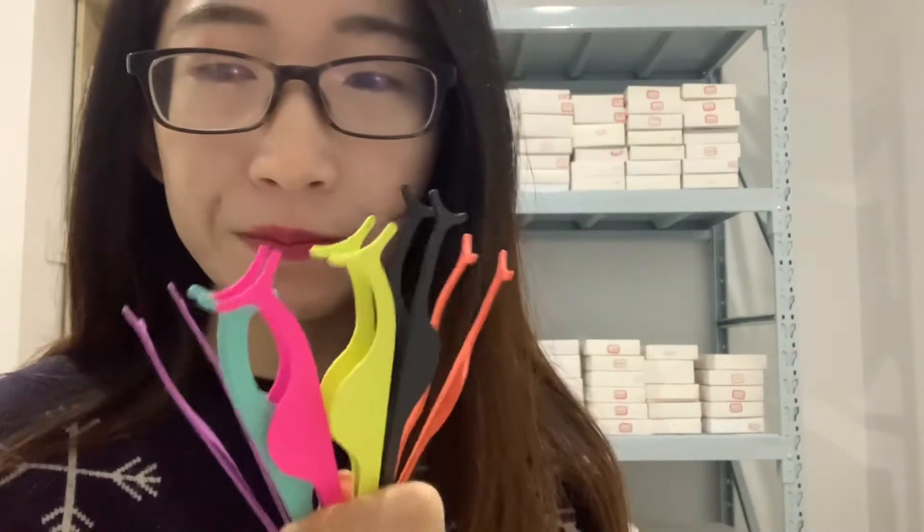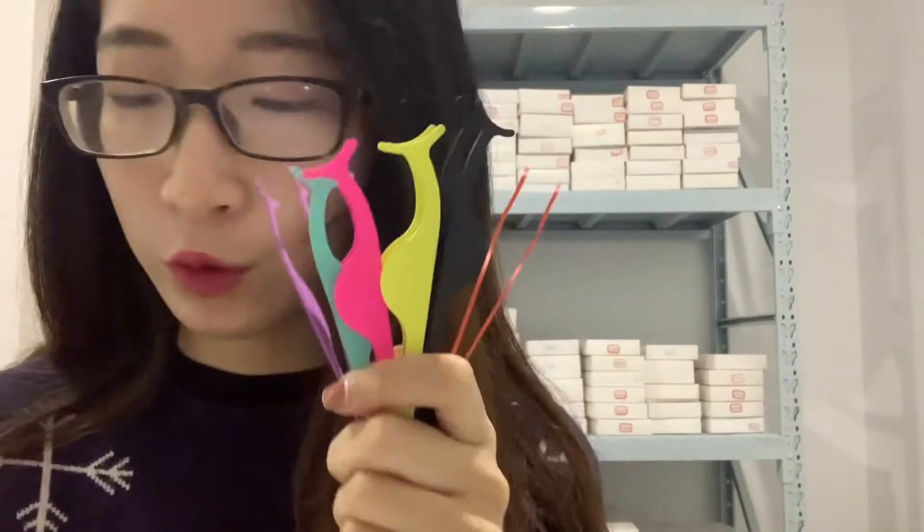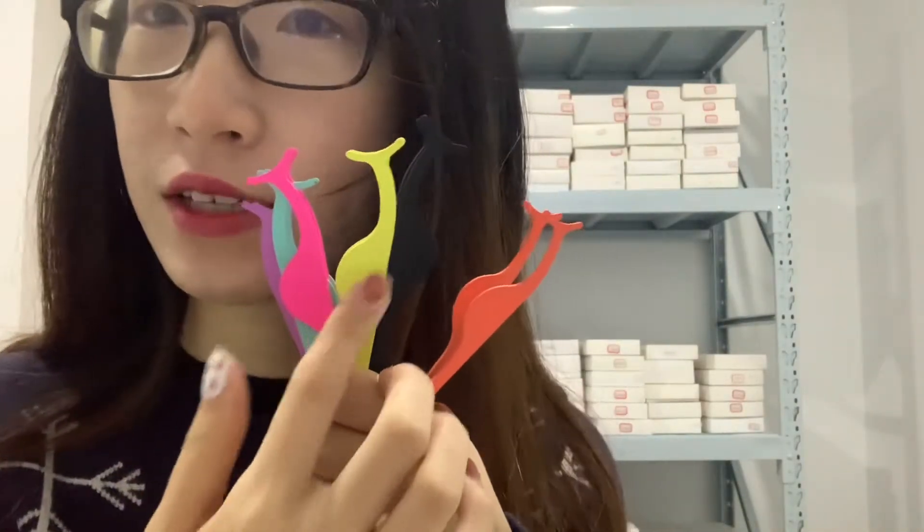Next, let me show you our tweezers. When wearing lashes, we need to use tweezers. We have many colorful tweezers — which color do you like? We also have gold and rose gold, very beautiful. You can choose which one you like, and you can print your logo on them.